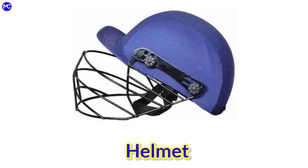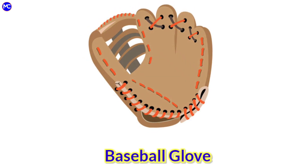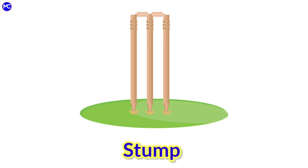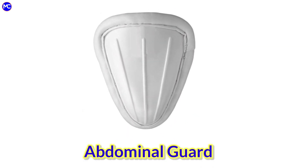Hair man, baseball glove, baseball bat, storm, abdominal guard.